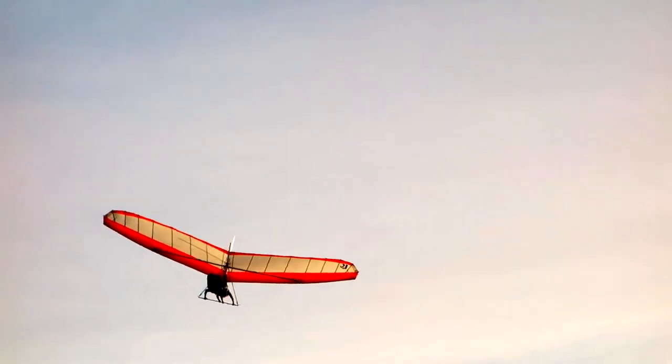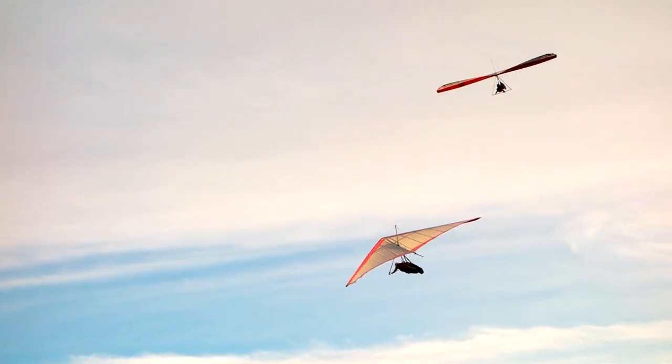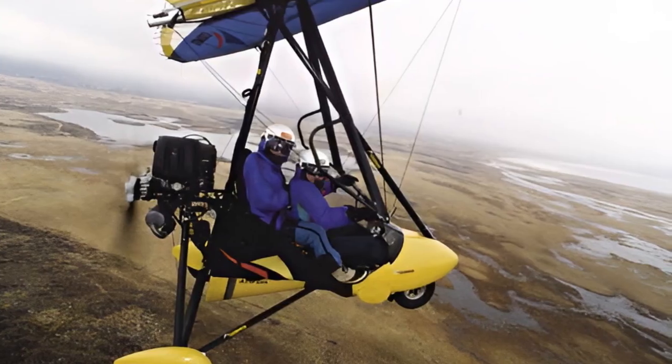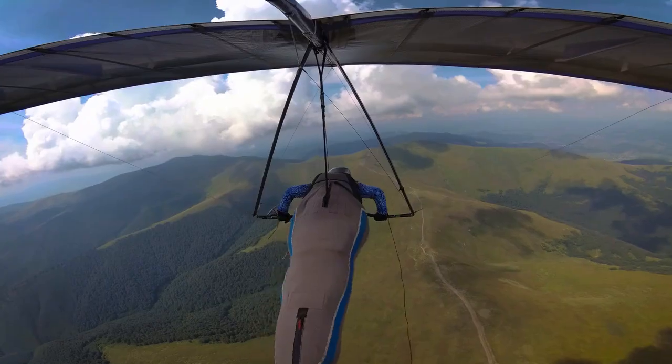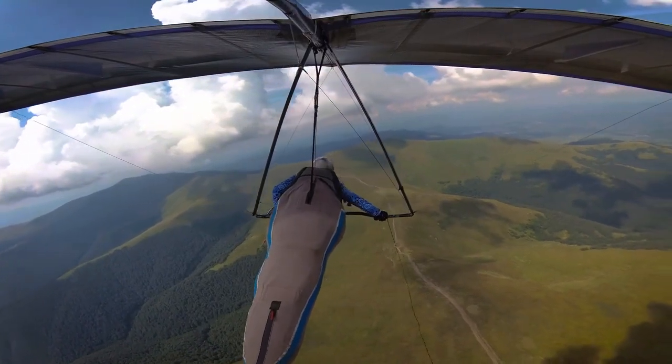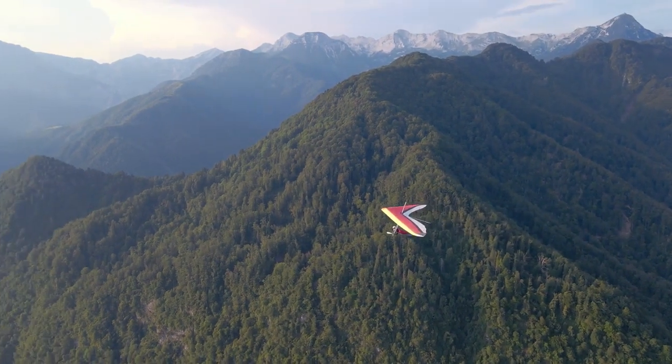Imagine you're flying and everything seems fine, but suddenly the weather takes a turn for the worse and you can't see a thing. Now you're in what they call instrument meteorological conditions, IMC. It's basically when you can't control your plane by just looking out the window. It's a real emergency, and you've got to act fast.